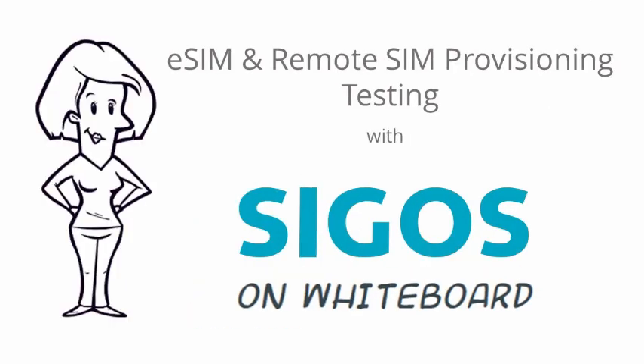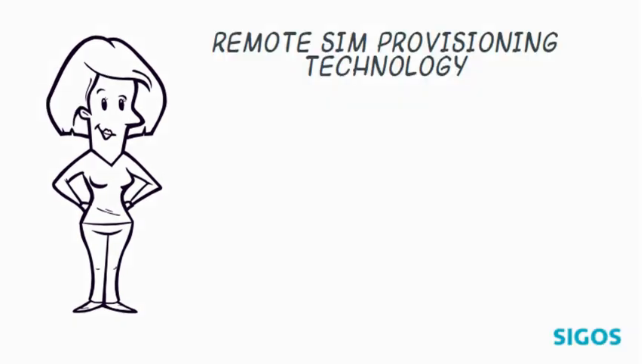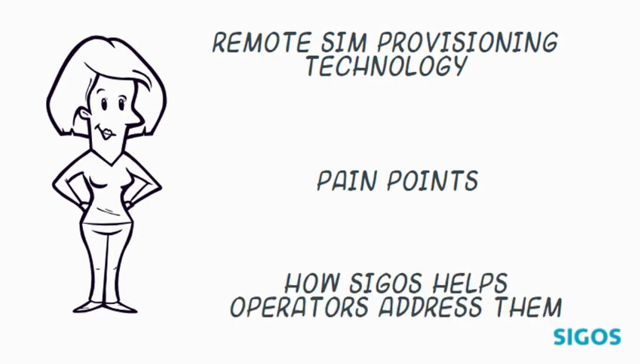Hi, I'm Carla, and in this three-minute video I will address the remote SIM provisioning technology, the pain points operators face, and how Zigos is helping them tackle these problems.